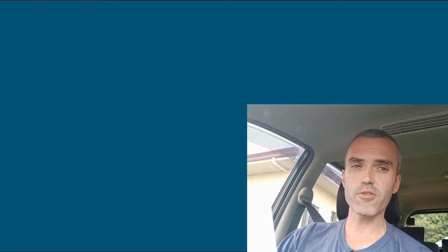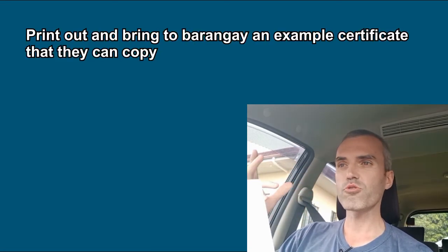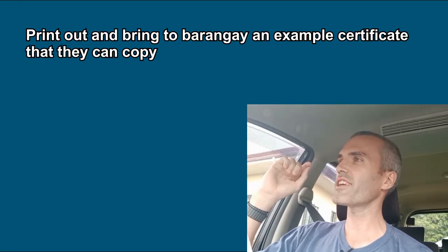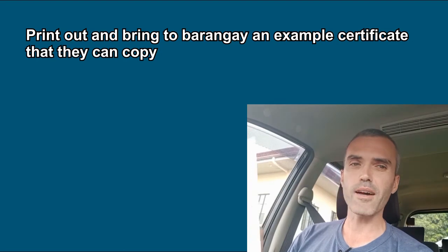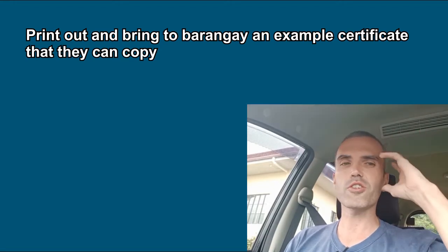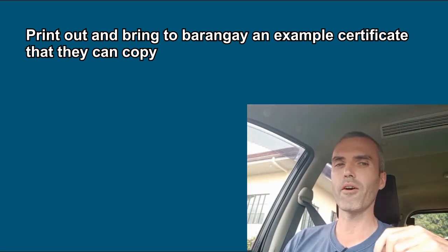A very helpful tip before you go to the Barangay is to print out an example certificate of residence that they need to publish. If you're going to encounter any problems, when you show up and ask for this and maybe they're confused or thinking of a character reference, have a printed example of what needs to be on the paper so they don't have to think. You don't want them having to ask questions or send you somewhere else.